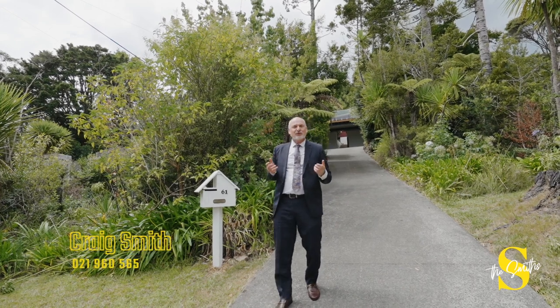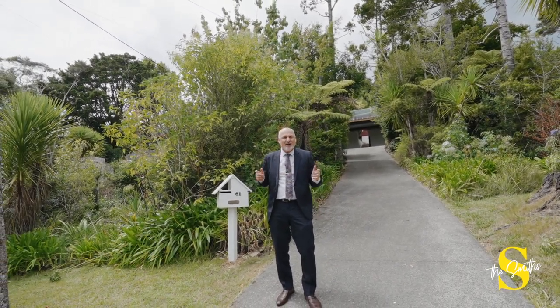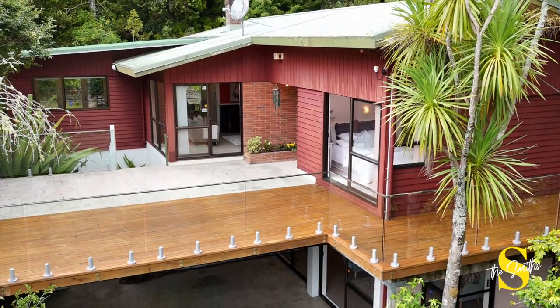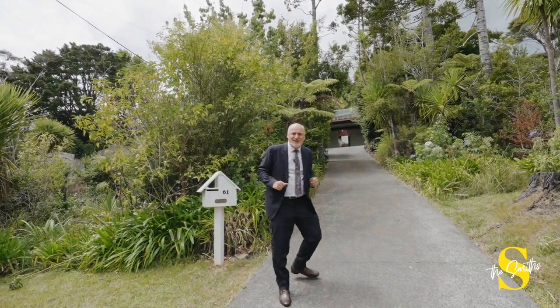Hi, I'm Craig Smith of the Smiths, West Auckland's leading property team. Today we're looking at Tatarangi's favourite crescent — 61 Woodfern Crescent, available for the first time in virtually 30 years. Come with me, let's have a look.